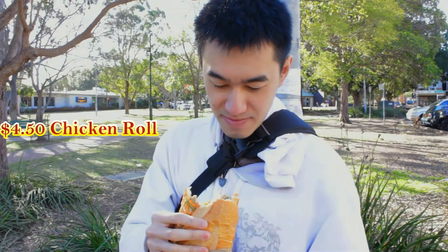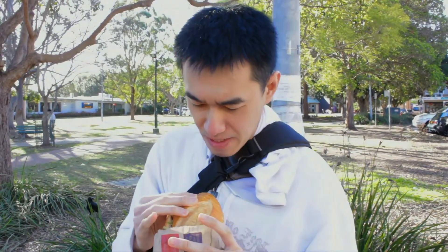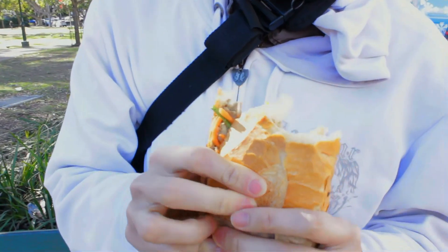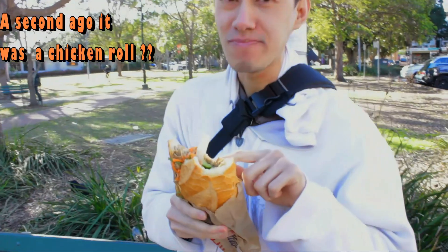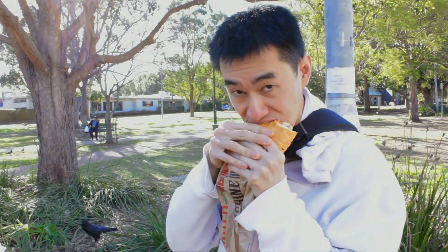$4.50, cheaper than the Merrickville one. But not as much filling as the Merrickville one. But if you want good flavoring, you should try it. The bread is the same size, similar. This bread I prefer because of the crispy texture on the outside. I'll rate this pork roll 8 out of 10. I'll give mine 8 out of 10 as well. It's worth the money.